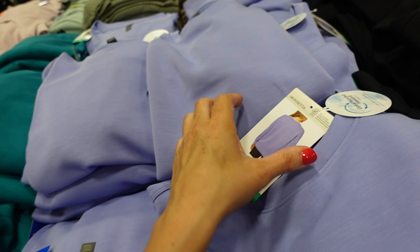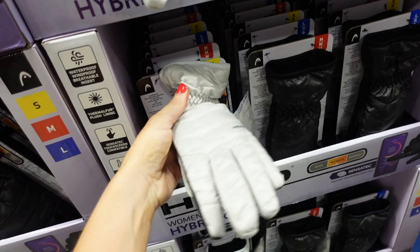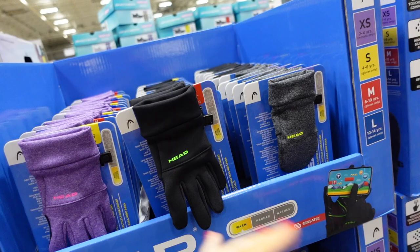Also have gloves today — women's waterproof hybrid gloves with rubberized grip on one side and plush fleece on the inside. Available in gray and black — women's are $16.99.